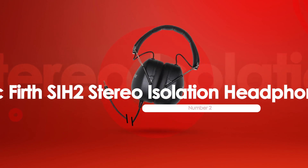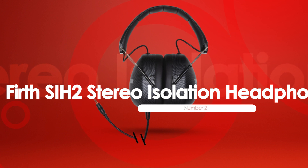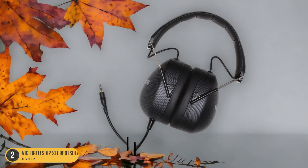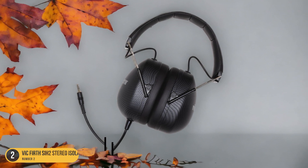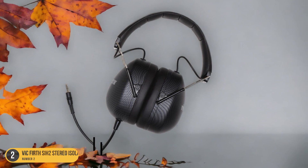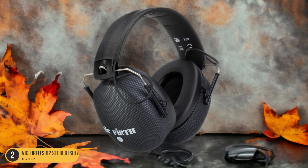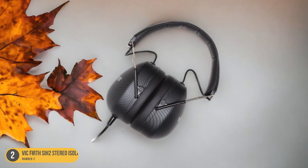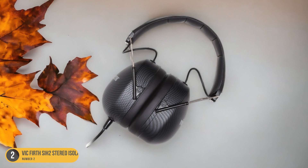At number 2, we have Vic Firth SIH2 Stereo Isolation Headphones, best for acoustic drumming. For acoustic drummers seeking superior sound isolation and clarity in their practice sessions, the Vic Firth SIH2 Stereo Isolation Headphones stand out as the top choice. These headphones excel in blocking out external noise, allowing you to focus solely on the nuances of your acoustic drumming. The robust construction ensures durability, making them a long-lasting investment for any drummer.